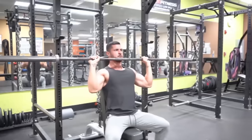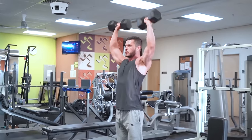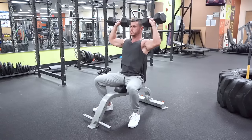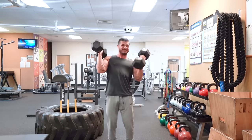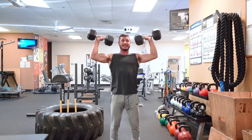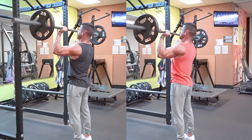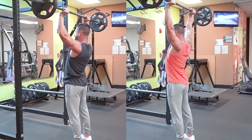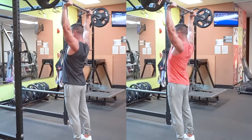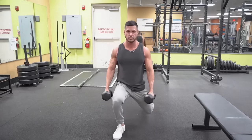The overhead press also strengthens the lats through heavy eccentric loading, engages the legs as stabilizers, and increases core strength. Variants include the seated barbell overhead press, standing dumbbell overhead press, and seated dumbbell overhead press. Research shows the standing dumbbell overhead press does the best job activating all three delt heads. I recommend performing some form of overhead press two times per week, alternating between heavier days in the three to six rep range and lighter days in the eight to twelve rep range.